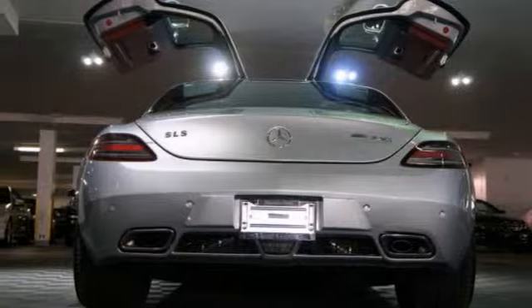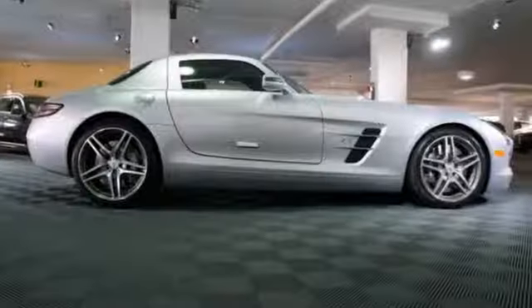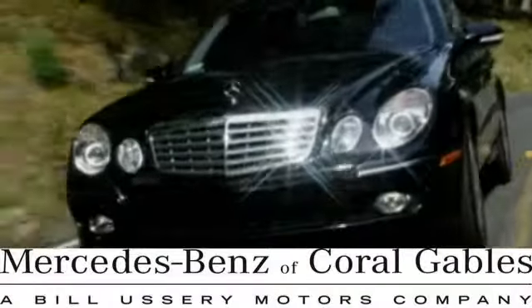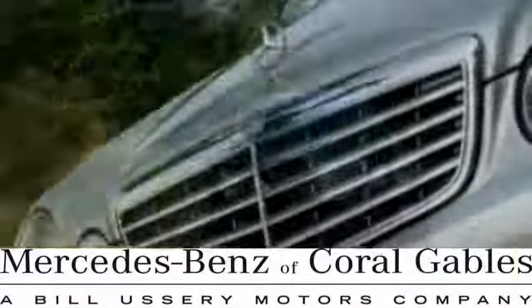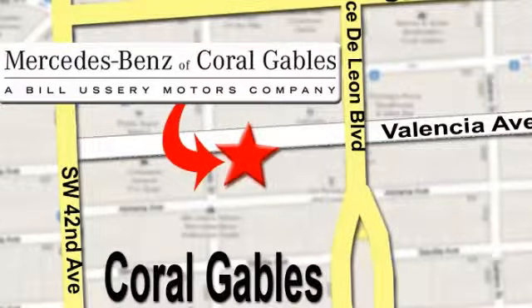Supreme performance awaits. Come see it today at Mercedes-Benz of Coral Gables, where our goal is to help you discover the true joy of driving. We're conveniently located just west of I-95 at 300 Almeria Avenue.